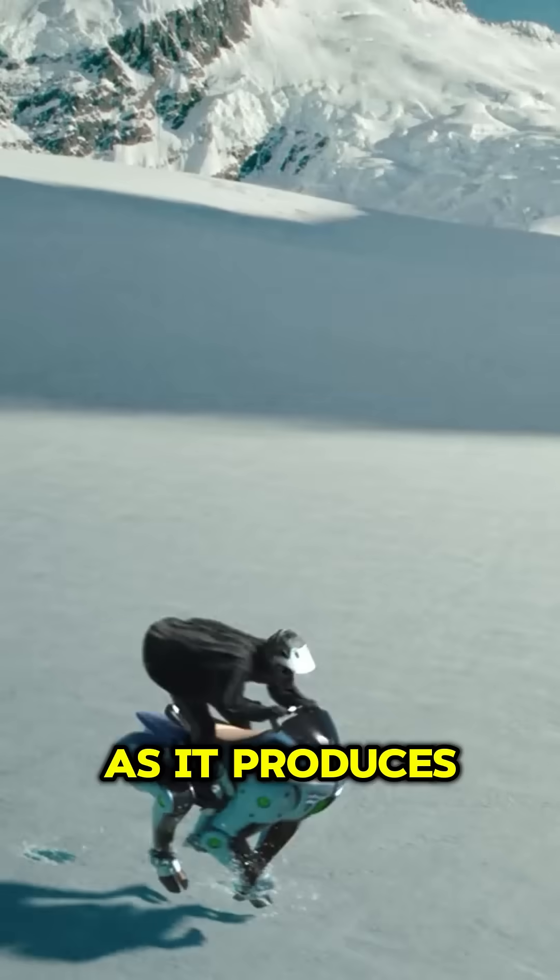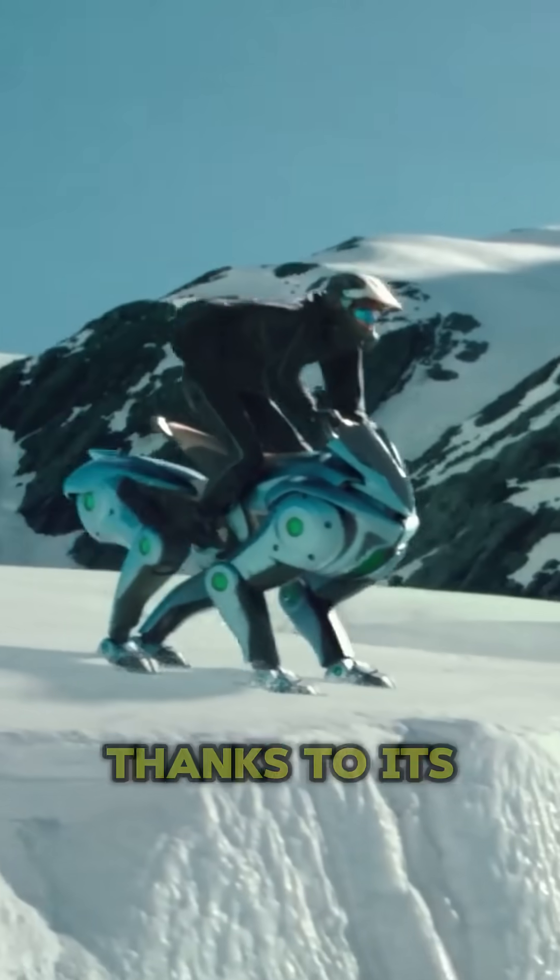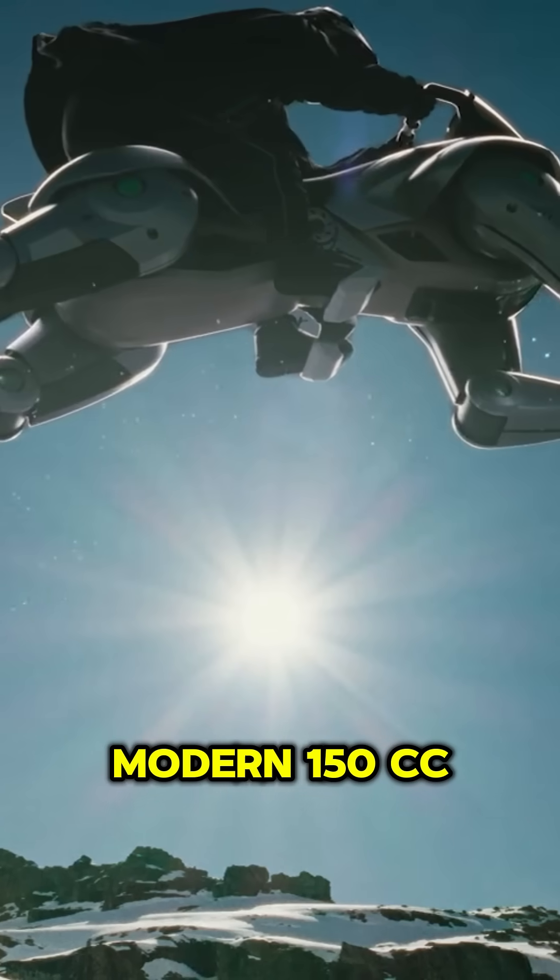It's looking to help you explore more, as it produces clean electricity and only releases water vapor thanks to its modern 150cc hydrogen engine.